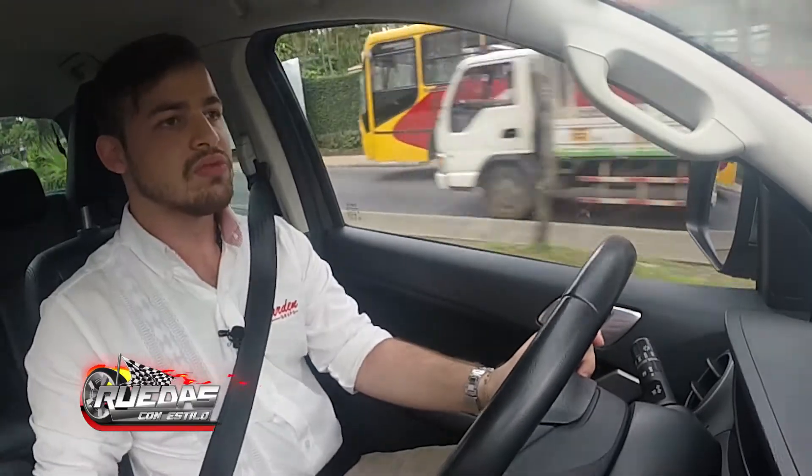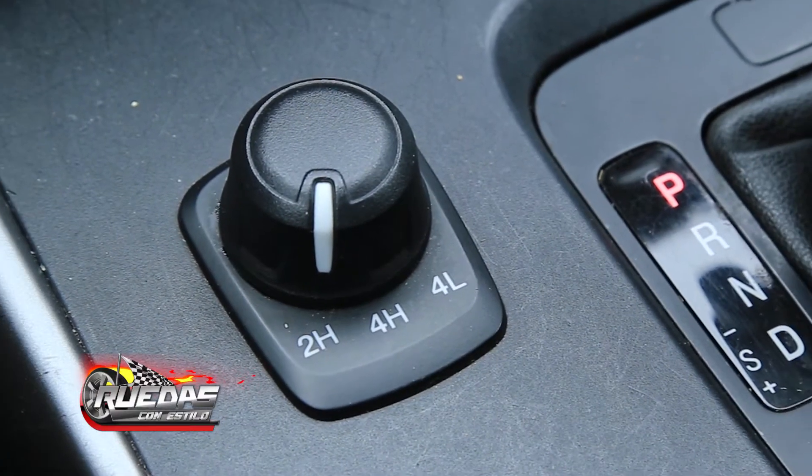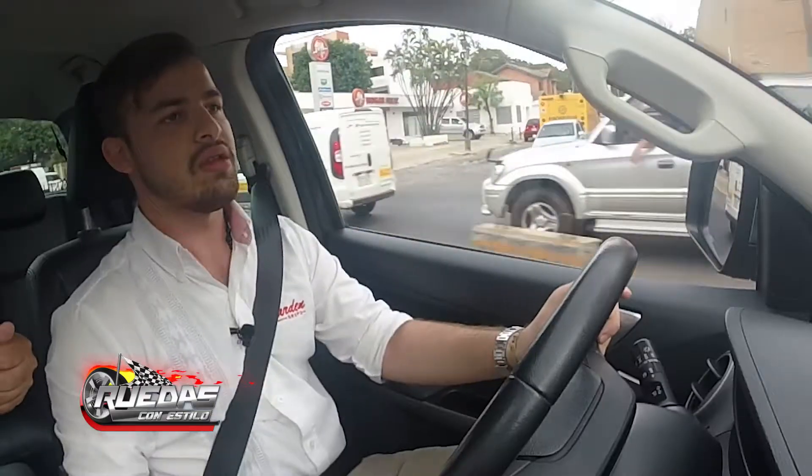Tenemos un cambio secuencial, es automática de 6 velocidades. Tenemos el control de 4x4, que viene siendo low, high y 4x2.